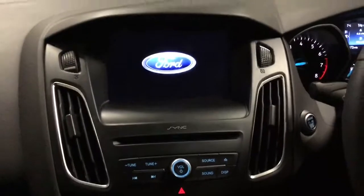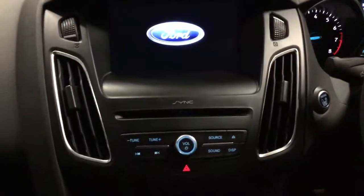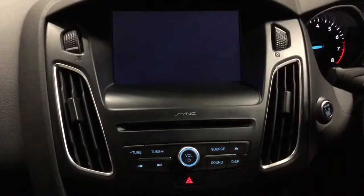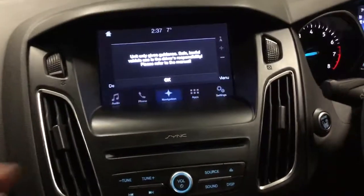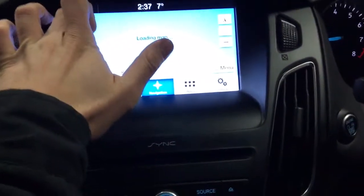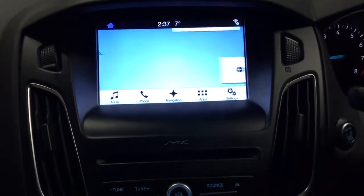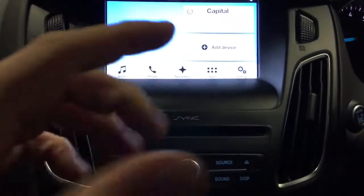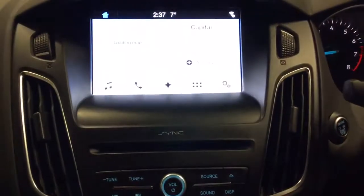This has got the brand new SYNC 3 entertainment system, which is a lot better than the SYNC 2. It is more upgraded, it is faster, it is easier to use. On the home page you can see your maps, your radio station, and your phone if it's connected — that's your home screen.